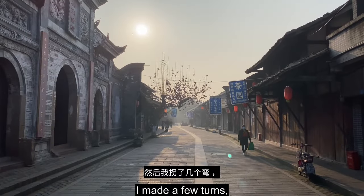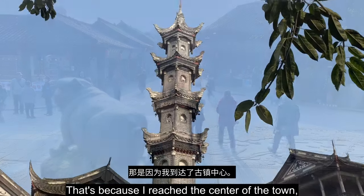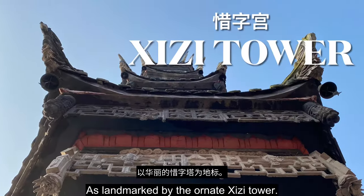I made a few turns and suddenly I was in the middle of a crowd of people. That's because I reached the center of the town, as landmarked by the ornate Xi Zi Tower.